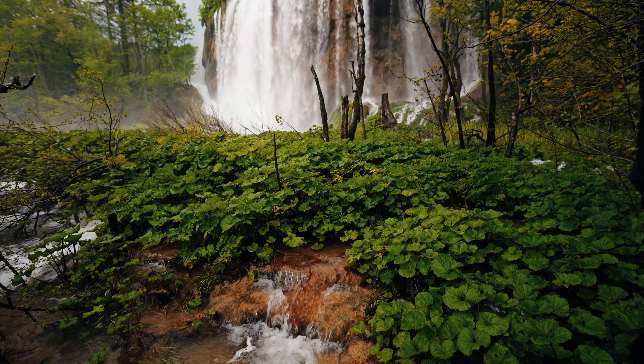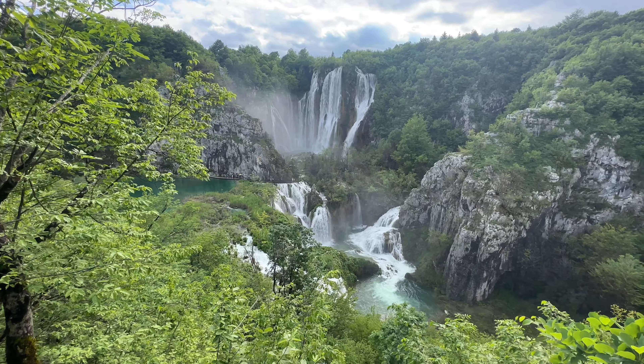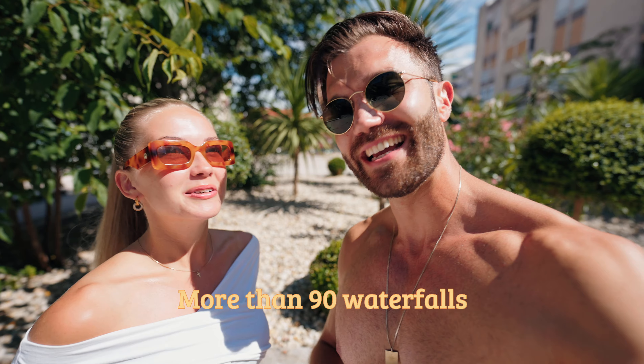Good morning from beautiful and warm Zadar. We are heading off to the Plitvice waterfall, which is known to be the crown jewel of all of Croatia. Did you know they have the tallest waterfall in all of Croatia too? I've read that they have more than 90 waterfalls. It's gonna be great — and very hot.